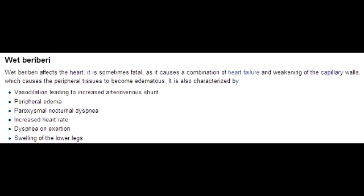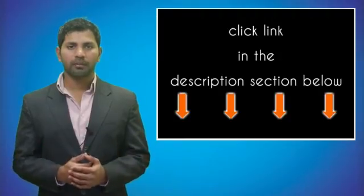What are the clinical presentations observed in wet beriberi? The clinical presentation of wet beriberi is dilated cardiomyopathy and edema. Vitamin B1 deficiency occurs in alcoholics and people that are malnourished.